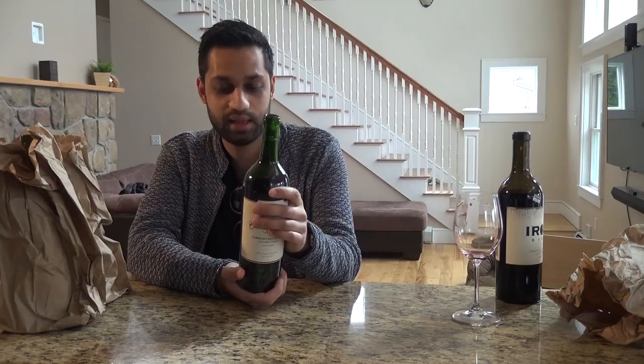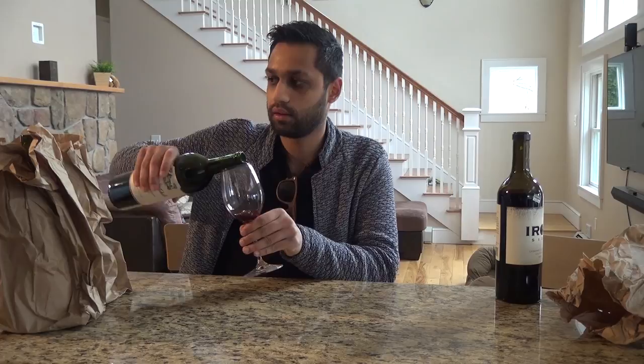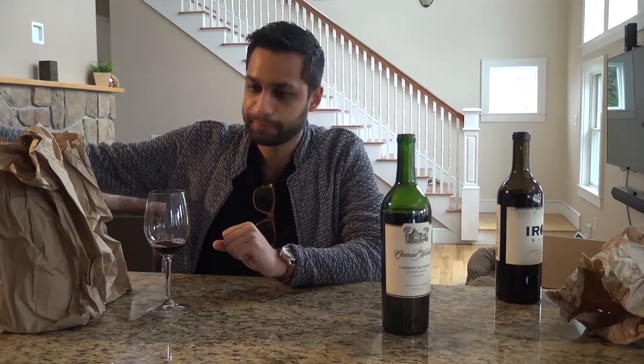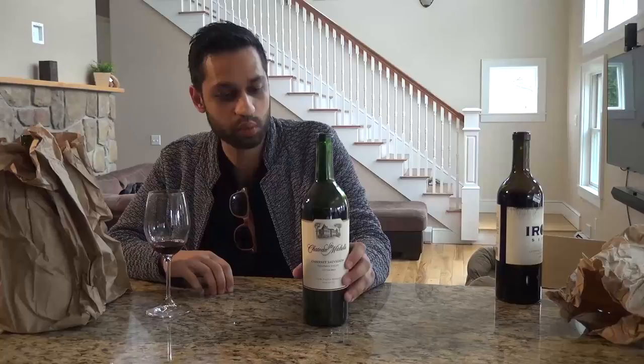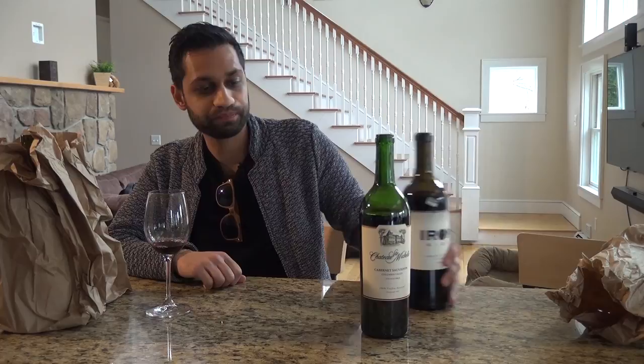Moving on to my number two choice — Chateau Saint Michel Cabernet Sauvignon, Columbia Valley, vintage 2013. I liked this one a little more. I got a lot of jammy flavors out of it. Going back into this — nice cedar and toffee that comes out. It's fruit forward, really beautiful wine, showing some nice pipe tobacco notes. If I had to guess the price I'd say $11.99 to $12.99. My personal rating on this would be around 88. For the Ironside, I'd say maybe an 85 — still a great wine.